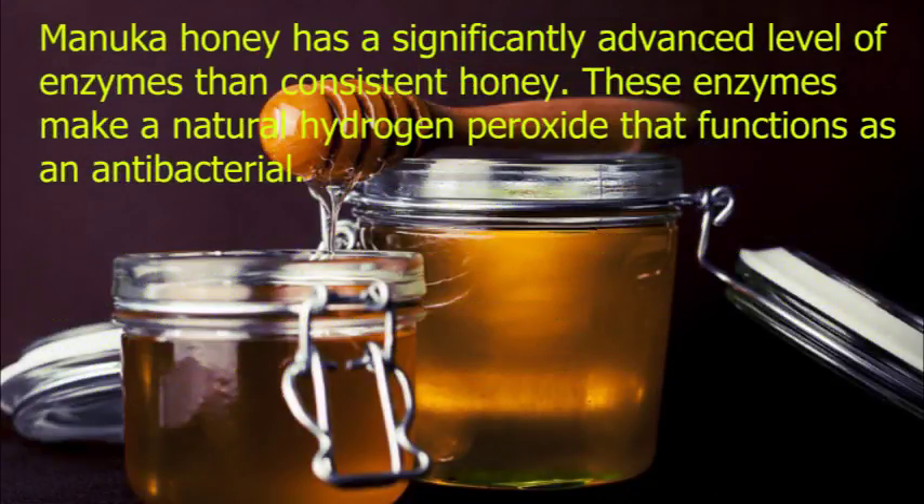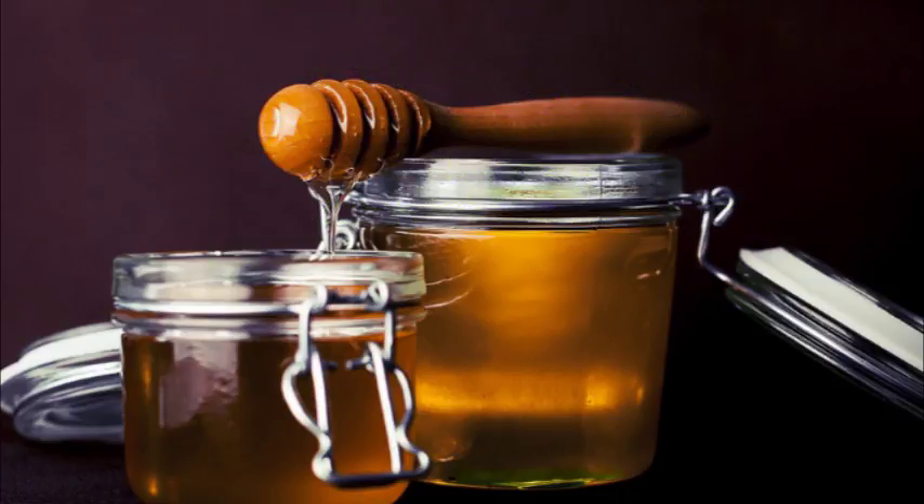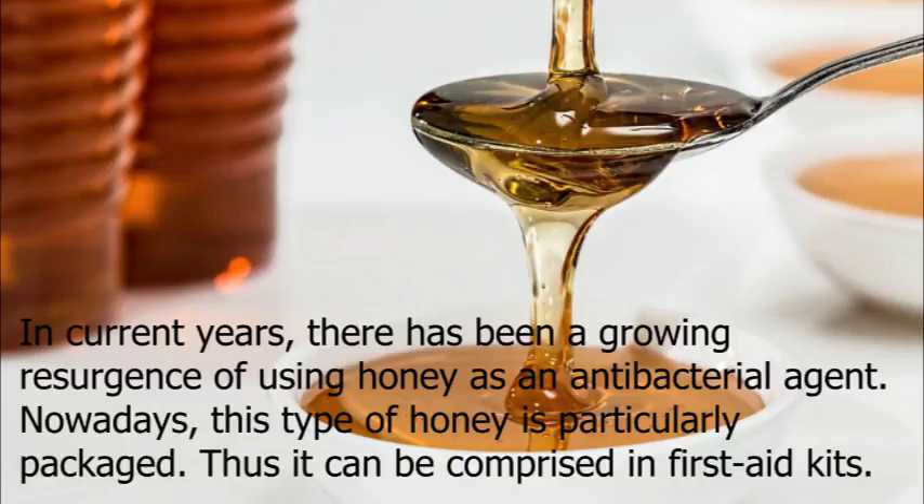Manuka honey has a significantly advanced level of enzymes than regular honey. These enzymes make a natural hydrogen peroxide that functions as an antibacterial. Honey is considered a natural antiseptic that could speed up the healing process while it defends the wound simultaneously. It also has the added benefit of being a lubricant since it prevents bandages from sticking to wounds. In recent years, there has been a growing resurgence of using honey as an antibacterial agent.